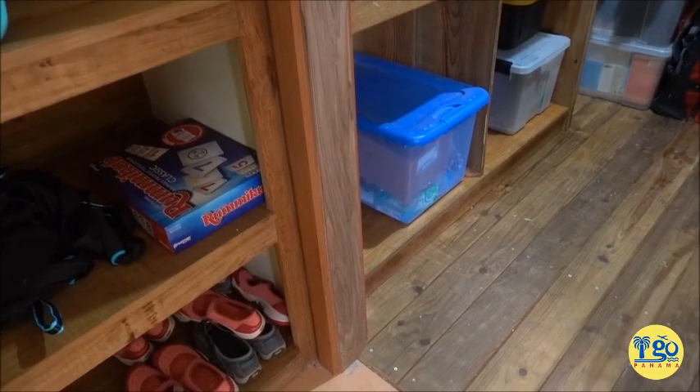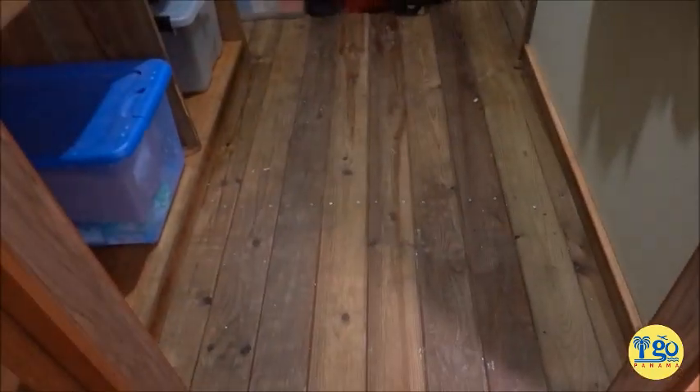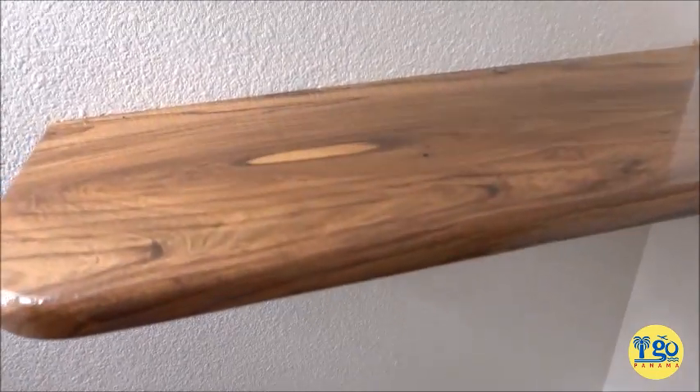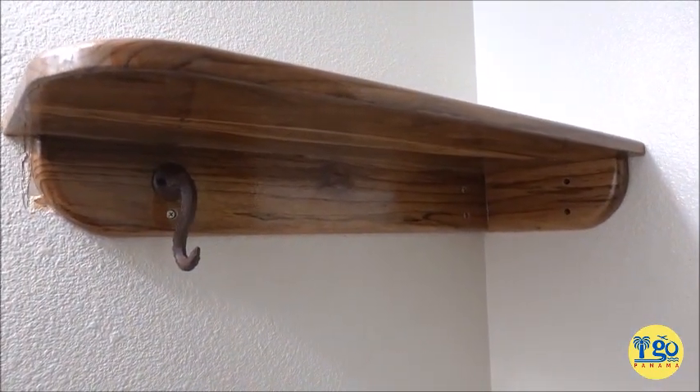Brian created this entire door jam for our closet out of our lumber. This is lumber that we milled ourselves - the rest of this closet was purchased lumber. Brian also created a really beautiful shelf for the bathroom with a hand towel hook on it from that lumber. I mean it looks store-bought, it's beautiful. You can see some of the boards behind us here, and again this is just lumber that we are harvesting from our own property only from dead trees - standing dead like the one you saw earlier, or fallen. Between the two trees we have over 40 boards.